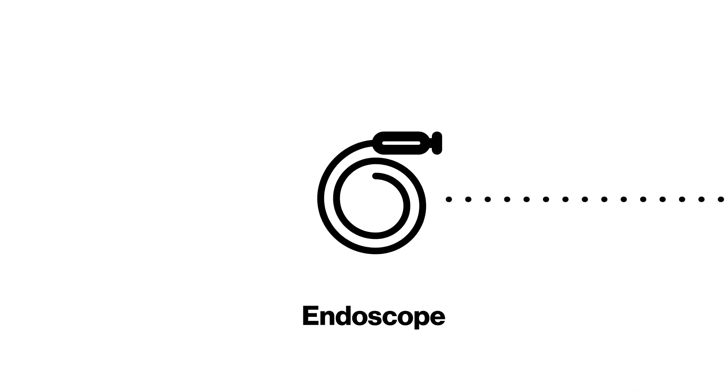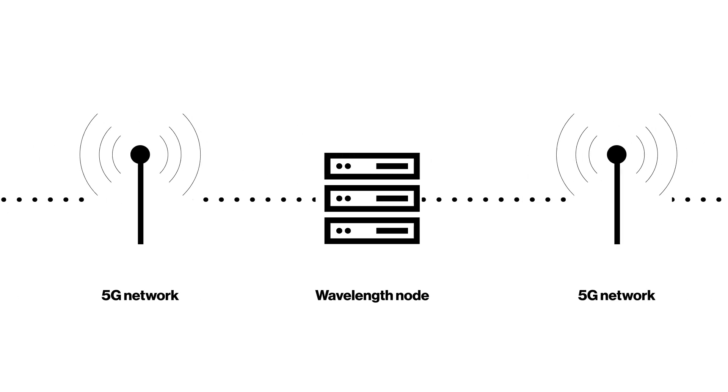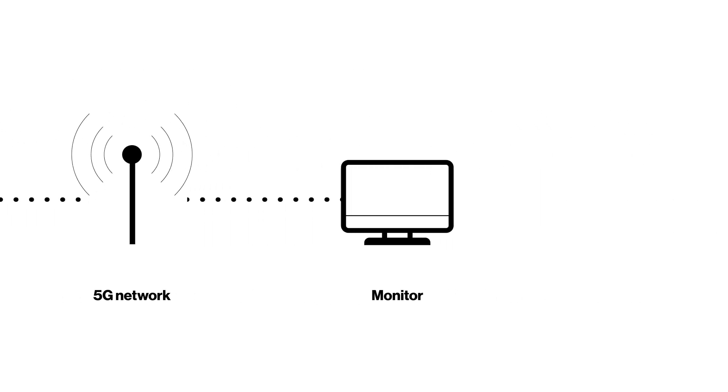It works by taking the video feed from the scope, sending it through the 5G network to the AWS Wavelength node, where the AI model is trained for identifying different types of polyps. And the results are then sent back in real time to the monitor of the practitioner.